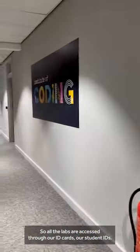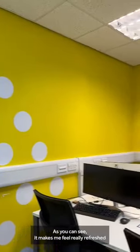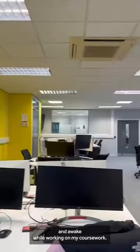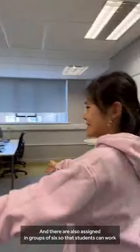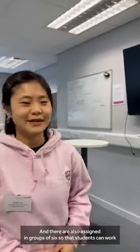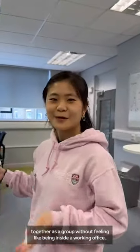All the labs are accessed using our ID cards or student IDs, so only computer science students can come in. There's a yellow wall over there — it makes me feel really refreshed and awake while working on my coursework. The desks are also arranged in groups of six so that students can work together as a group without feeling like they're inside a working office.